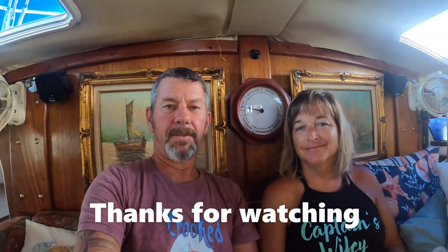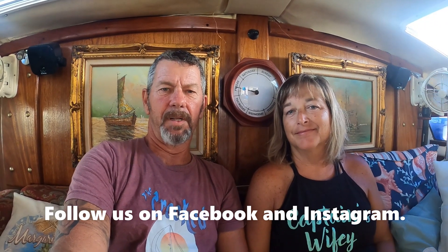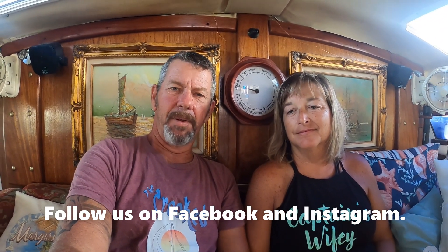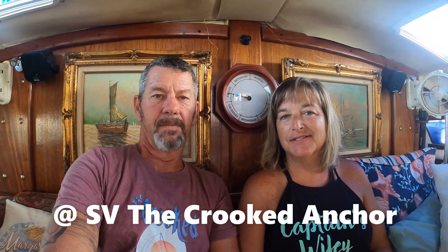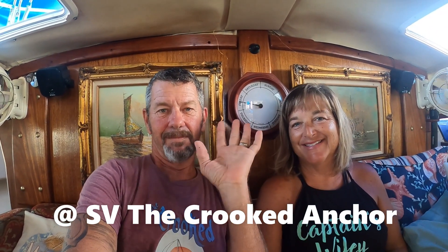There's a recap of our 2023 season in the Bahamas — that's a three-month event. Hope you get a little insight and maybe it'll help you out when you're doing your budgeting for cruising down in the Bahamas. Thanks for watching, guys. Please subscribe to our channel and follow us on Instagram or Facebook at SV The Cricket Aker. See ya!